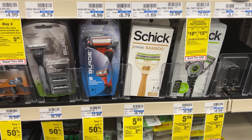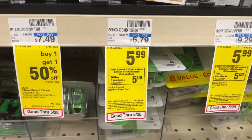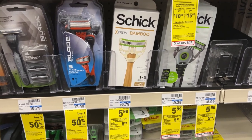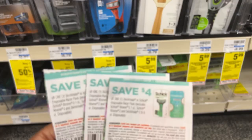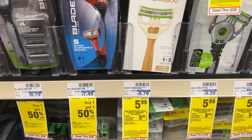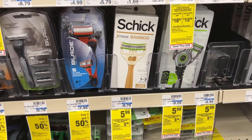Next I'll be doing a deal on the Schick Disposable Razors. These are on promotion this week for $5.99, and when you buy $15 worth you'll get back a $5 ECB. I'll be grabbing three of these — the total will be $17.97. I'll be using three $4 off of one manufacturer coupons from the 5/15 Smart Source. After those coupons I'll pay $5.97, but I'll get back a $5 ECB, making them 97 cents for all three items.